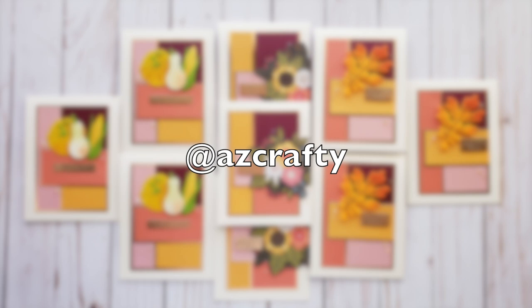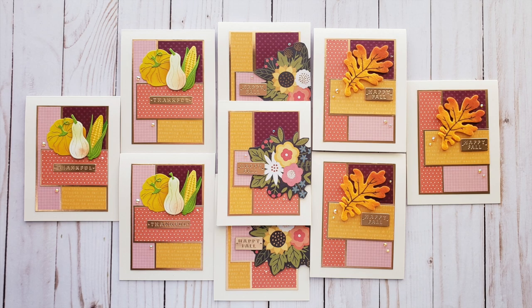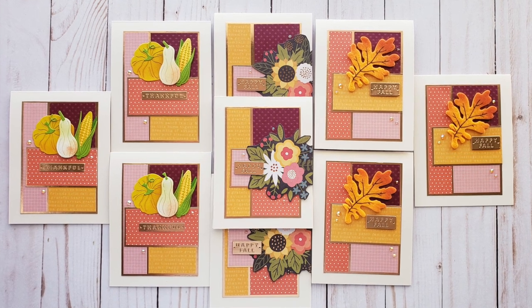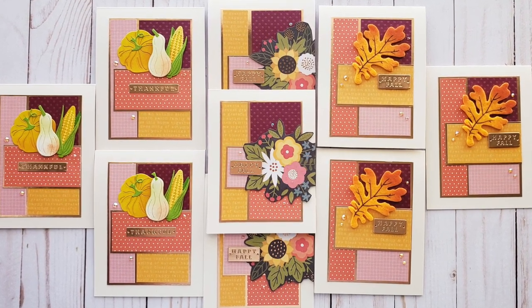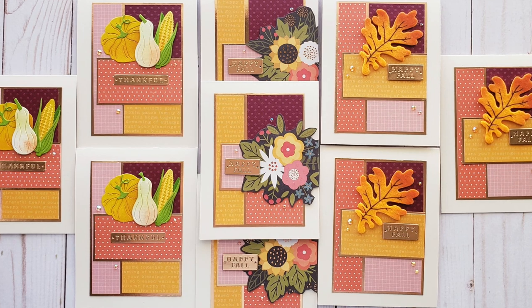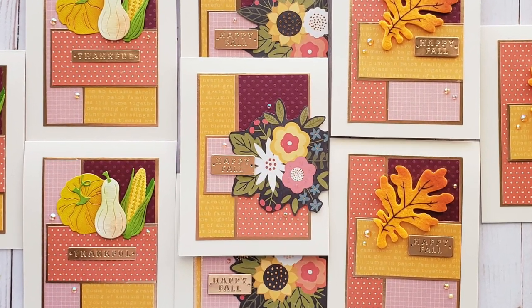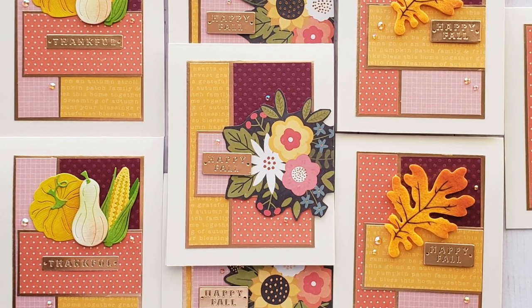Knowing Me, who is at AZ Crafty on Instagram, created this stunning set of fall thank you cards. I love the paper she chose and those focal points, and you can see that for her top right square she actually used another piece of pattern paper.